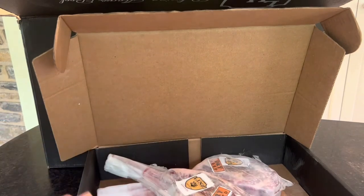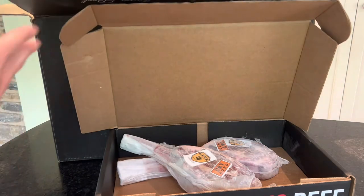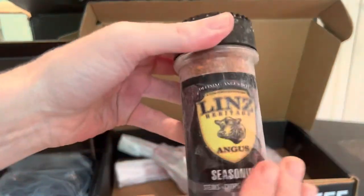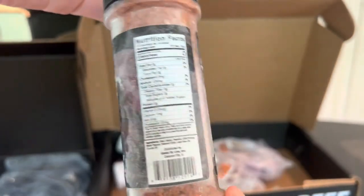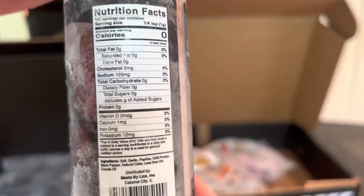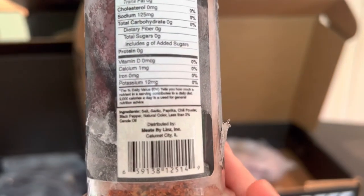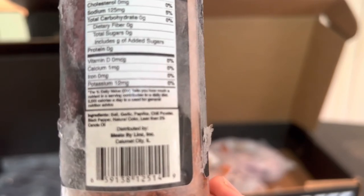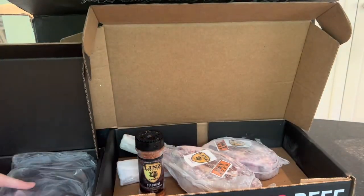In addition to the tomahawk steaks, you also get a couple of fun items. These include a seasoning mix — a general seasoning for steaks, chops, everything. No MSG, really no calories. It has salt, garlic, paprika, chili flakes, black pepper, natural color, and less than two percent canola oil. That will be great with the steaks.